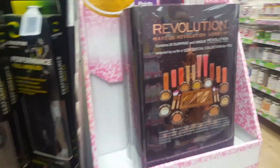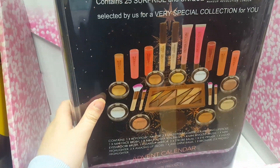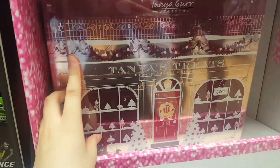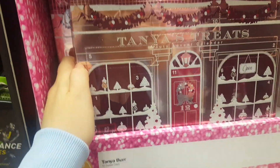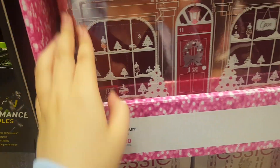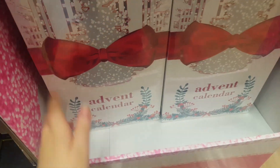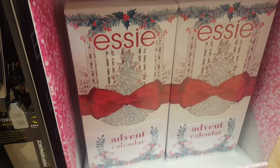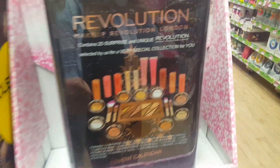Here are some makeup advent calendars. There's a Revolution one — 25 days and it looks like you get a lot with it. Then here's a Tanya Burr Beauty one; we've had these in previous years and they're very good, though you only get 12 days. And this is an Essie one — they do nail polishes. That's £50 and you get 24 doors of nail polishes. This one is £20 for 12 days, and this one is £30 for 25 days.